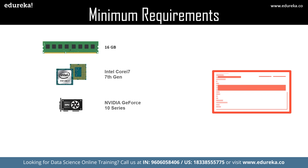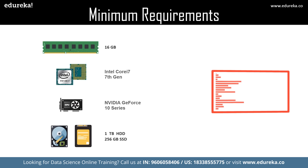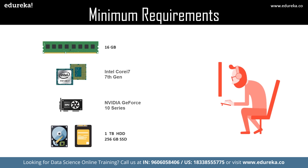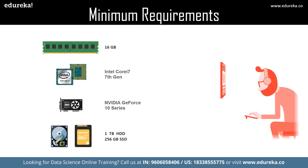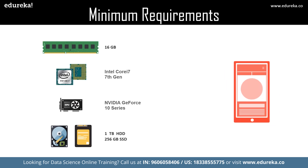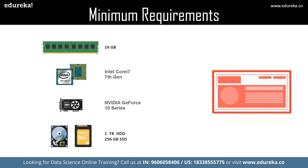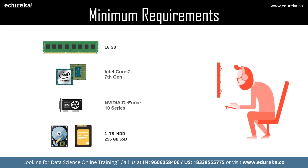For storage, a minimum of 1 TB hard disk is required as datasets tend to get larger every day. If you have an SSD, a minimum of 256 GB is advised, though you can opt for cloud storage if you have less local storage. For the operating system, most people go for Linux, but Windows and Mac OS can both run virtual Linux environments, so any of those systems works.